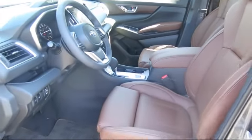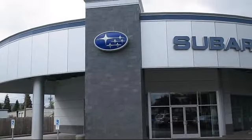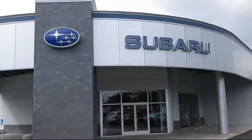Come see why the right place to purchase your new Subaru is right here — Walker's Renton Subaru. Real value. Real people. Real simple.